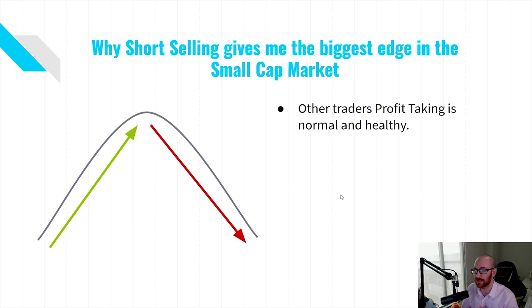So — why short selling gives me the biggest edge in the small cap market. First: profit taking is very normal and healthy. In the small cap market you have a lot of stocks that will go parabolic — they go straight up two, three, four, ten days in a row with no pullback. But it's very normal for stocks to want to pull back. Stocks that go straight up tend to want to come back down, and timing that is the biggest hurdle as a short seller. Importantly, betting that a stock is going to go down doesn't mean you're a terrible person — it's very normal for people to want to take profits and sell stocks that have been going straight up.